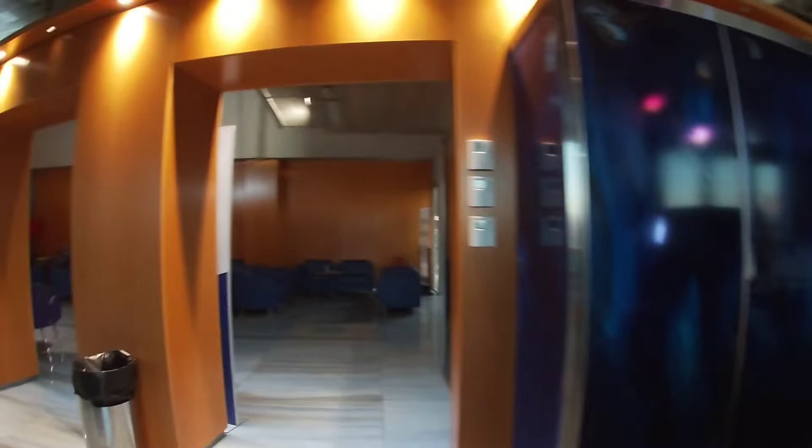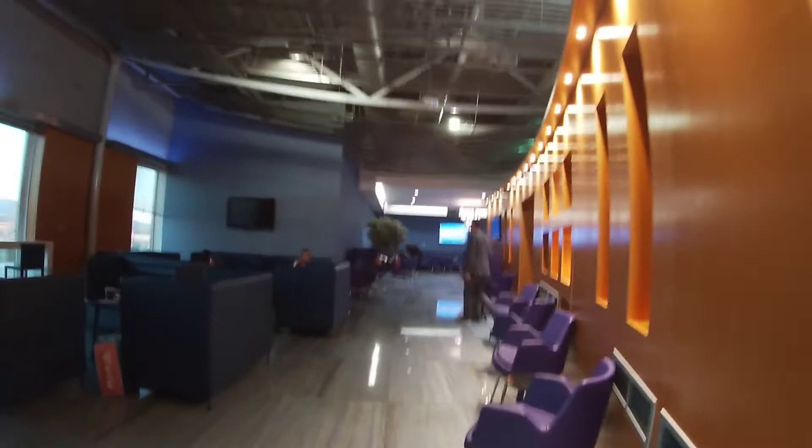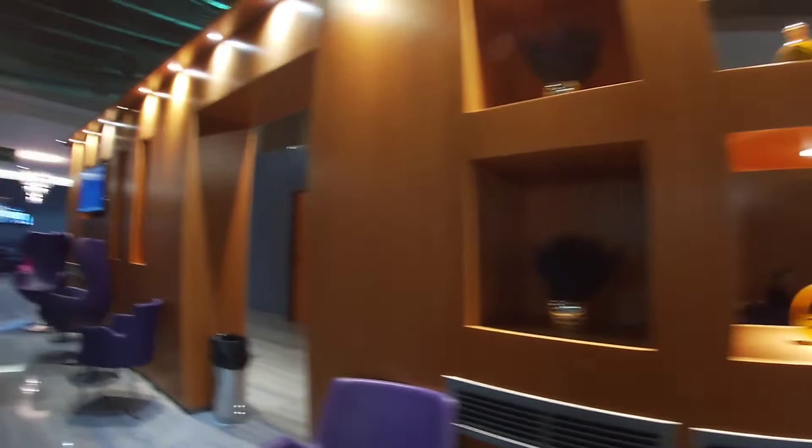It's a pretty nice place. We're going to sit here until our flight, about two hours from Athens to Zakynthos. And that's how the lounge looks.